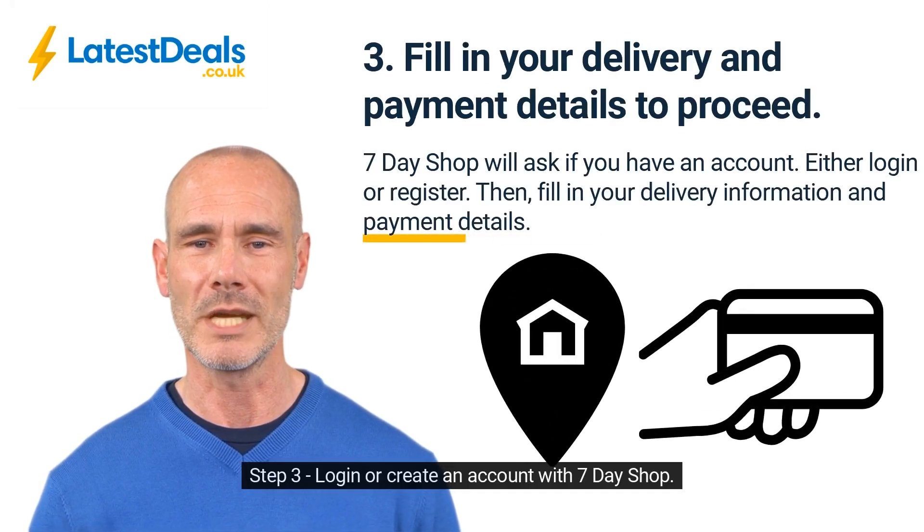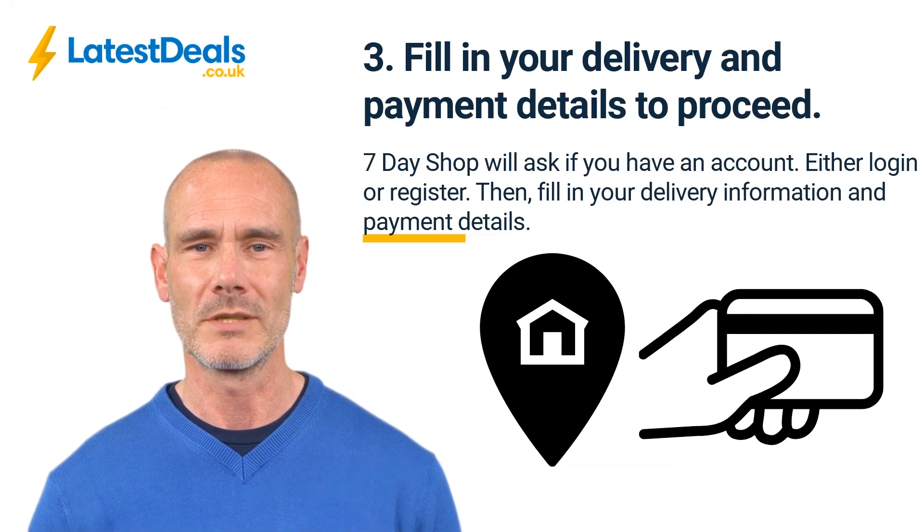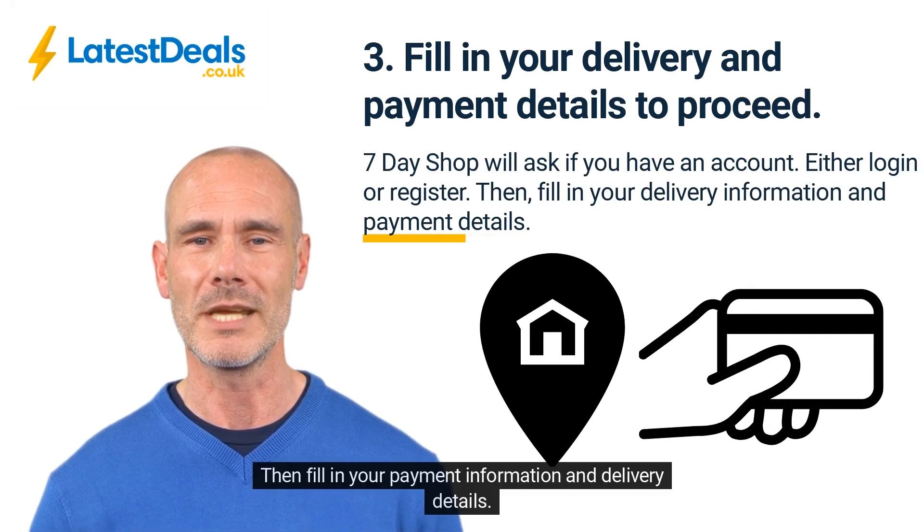Step 3, log in or create an account with 7-Day Shop. Then fill in your payment information and delivery details.